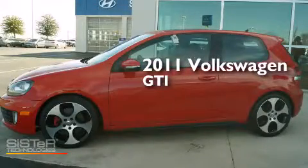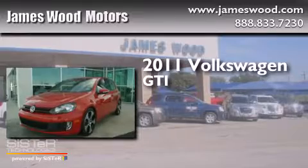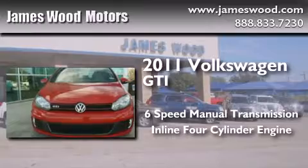This is a 2011 Volkswagen GTI. This hatchback has a six-speed manual transmission and an inline four-cylinder engine.